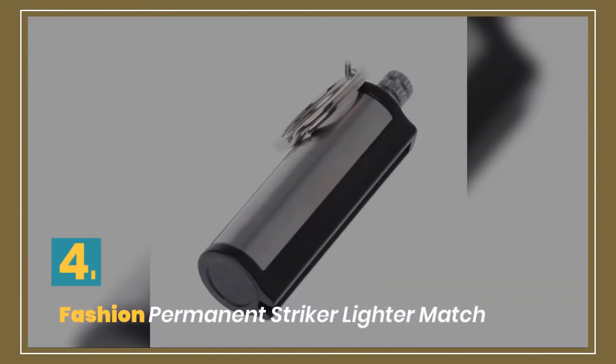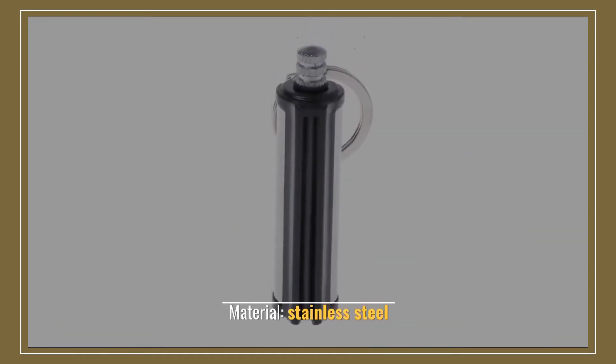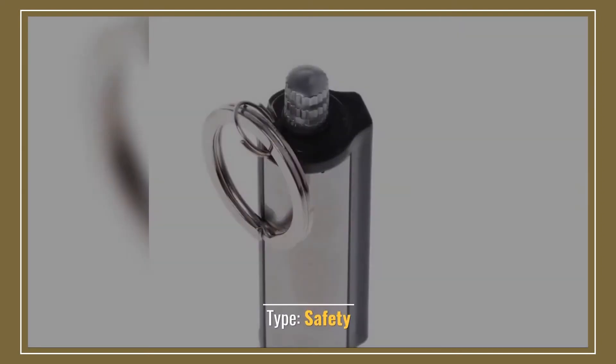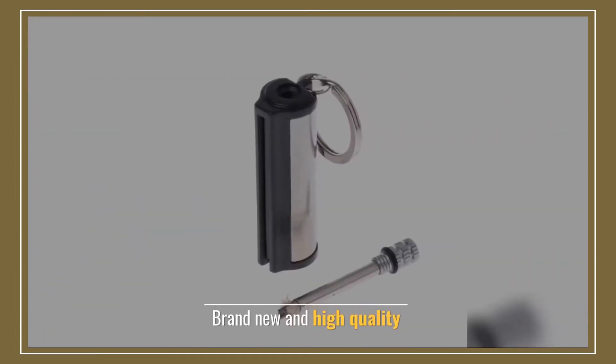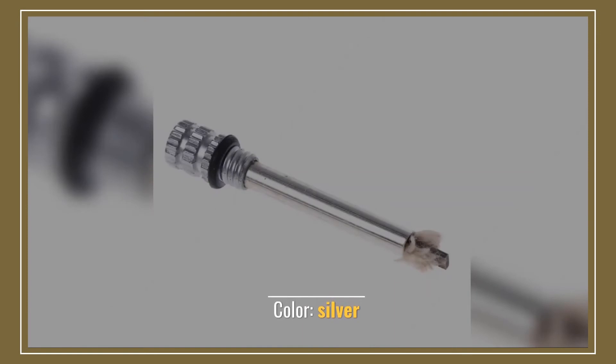Number 4: Fashion Permanent Striker Lighter Match. Material: stainless steel. Type: safety. Silver metal keychain. Brand new and high quality. Color: silver.